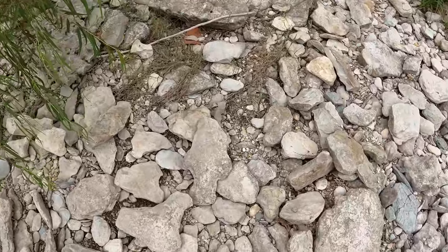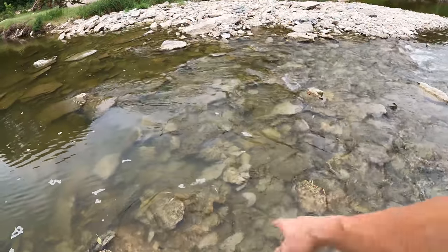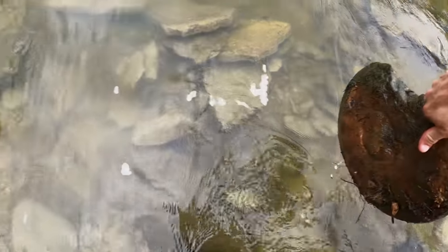A huge arrowhead — oh my gosh! Looks like an ammonite right there in the water. It's got to be — oh my gosh! Record ammonite!